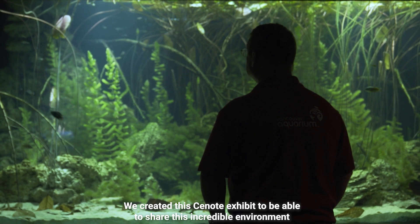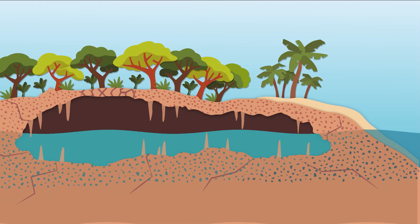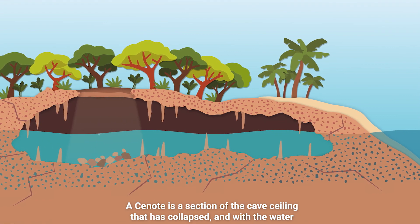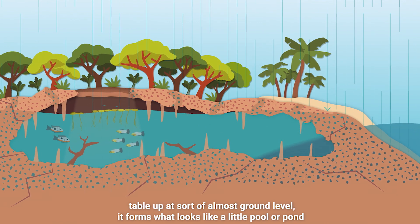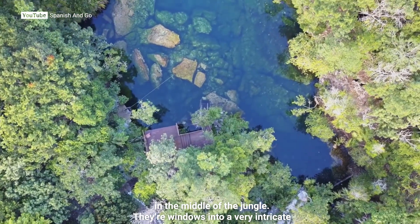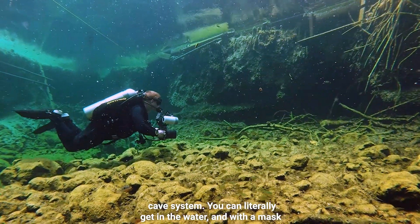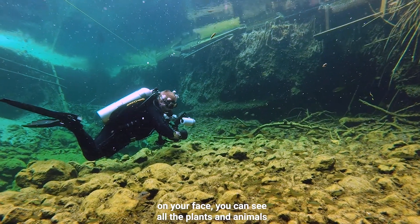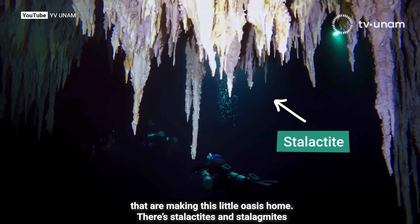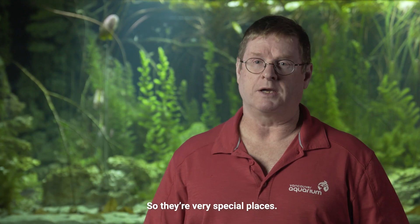We created this Cenote exhibit to be able to share this incredible environment on the Yucatan Peninsula. A Cenote is a section of the cave ceiling that has collapsed. And with the water table up at almost ground level, it forms what looks like a little pool or pond in the middle of the jungle. They are windows into a very intricate cave system. You can literally get in the water and with a mask on your face, you can see all the plants and animals that are making this little oasis home. There are stalactites and stalagmites that have formed over thousands of years and are now frozen in time. So they're very special places.